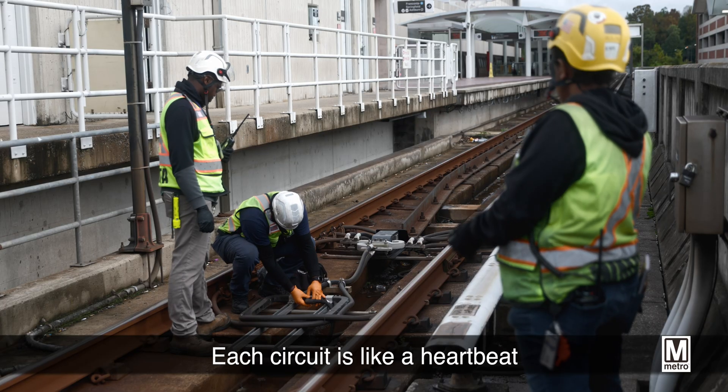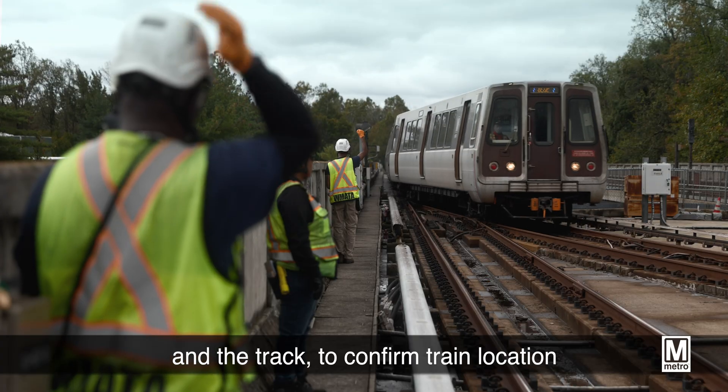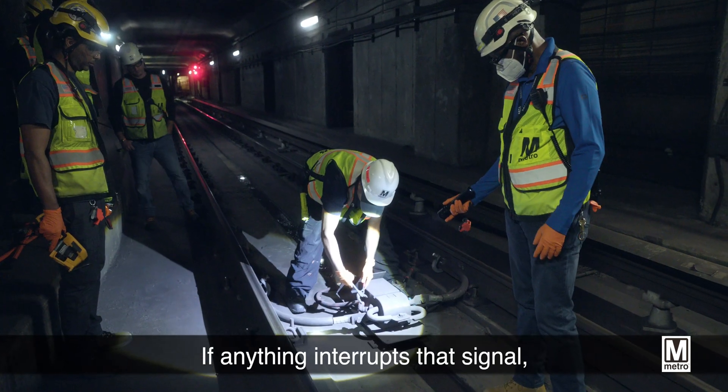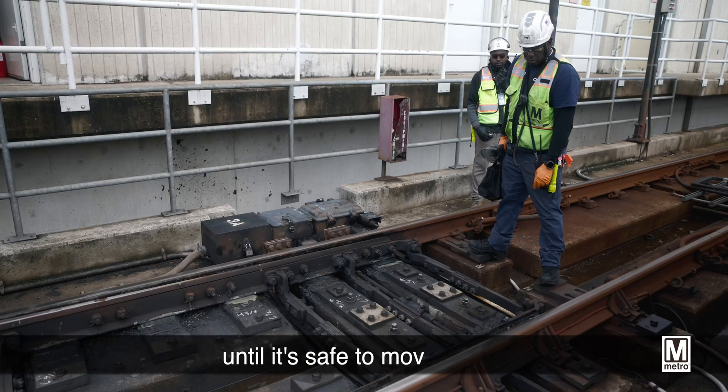Each circuit is like a heartbeat, sending signals between the train and the track to confirm train location and speed and keep operators informed. If anything interrupts that signal, the system is designed to stop trains until it's safe to move again.